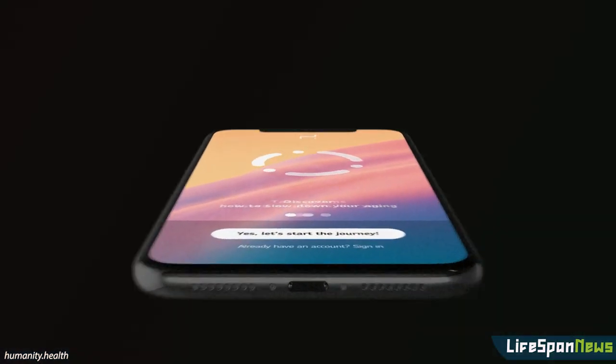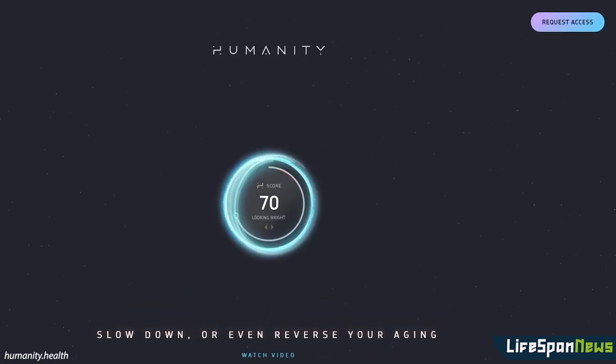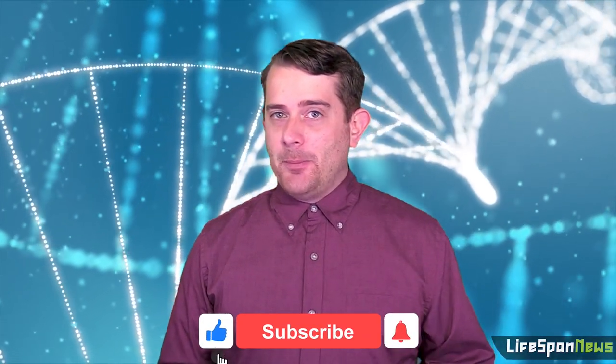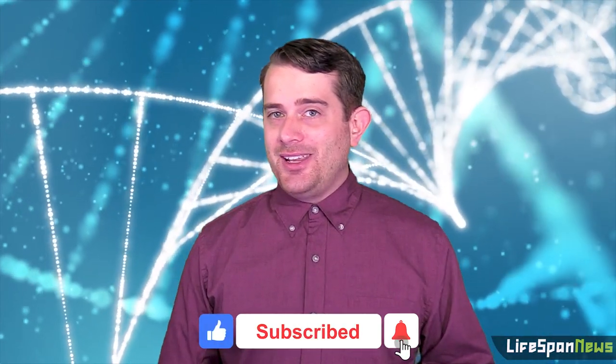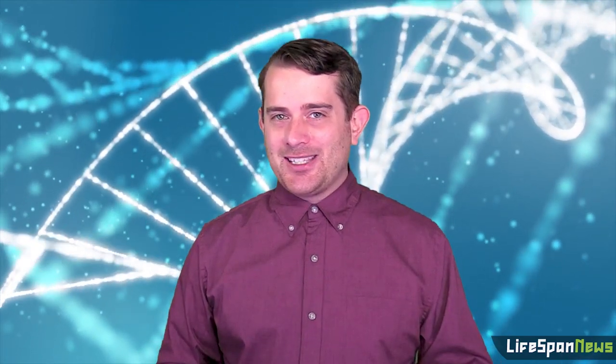But not so fast — Humanity is currently rolling out full access to the app on an invite-only basis. To gain admission to the closed beta, you can request access on their website at humanity.health. We'll be back with more updates on the business and science of longevity on the next episode of Lifespan News, so make sure to subscribe, and we'll see you in the next one.